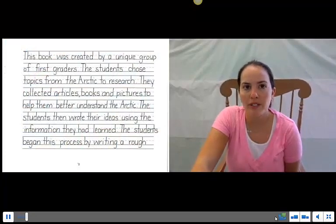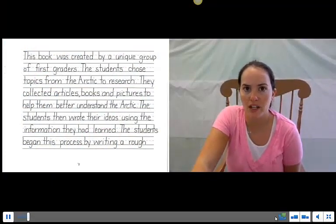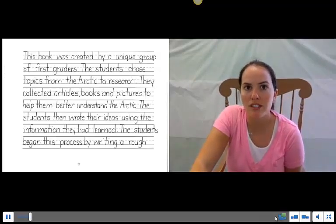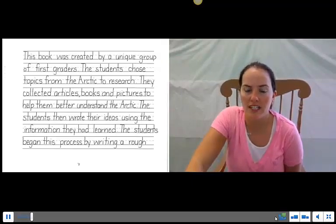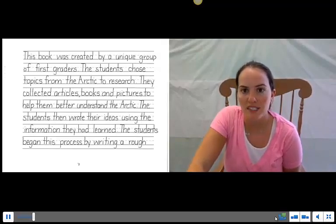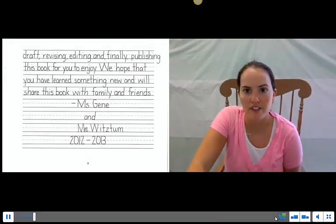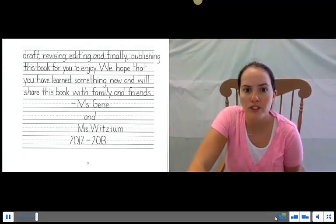This book was created by a unique group of first graders. The students chose topics from the Arctic to research. They collected articles, books, and pictures to better help them understand the Arctic. The students then wrote their ideas using the information they had learned, beginning with a rough draft, revising, editing, and finally publishing this book for you to enjoy. We hope that you have learned something new and will share this book with your family and friends. Miss Jean and Mrs. Woodstone.